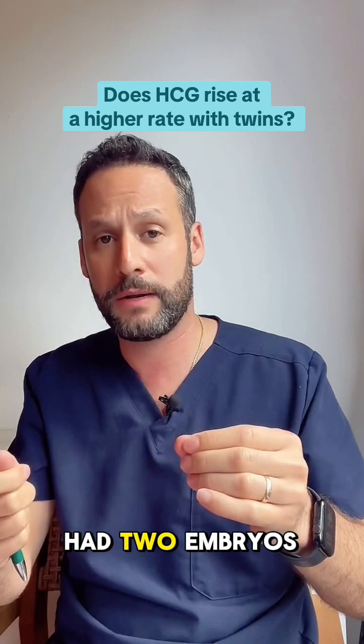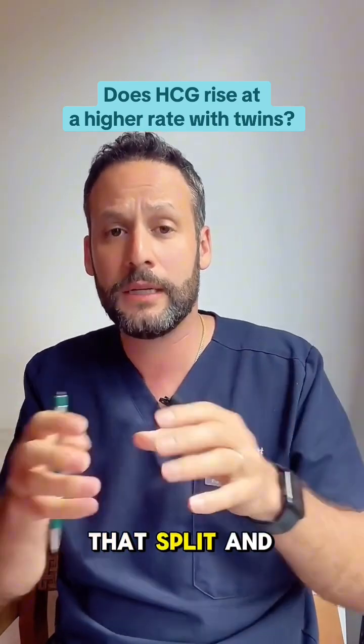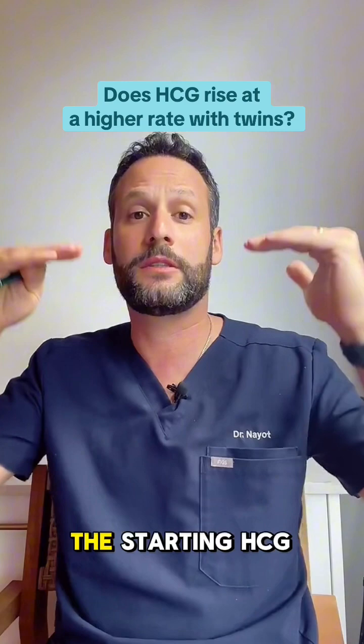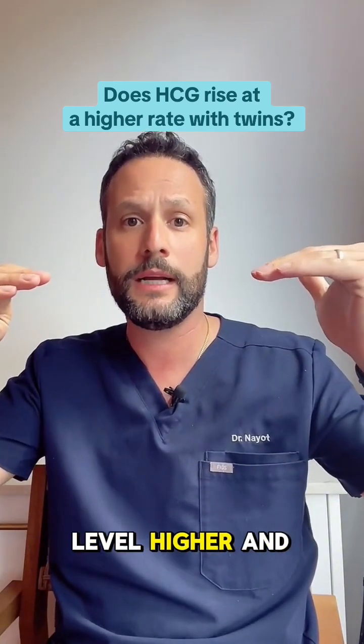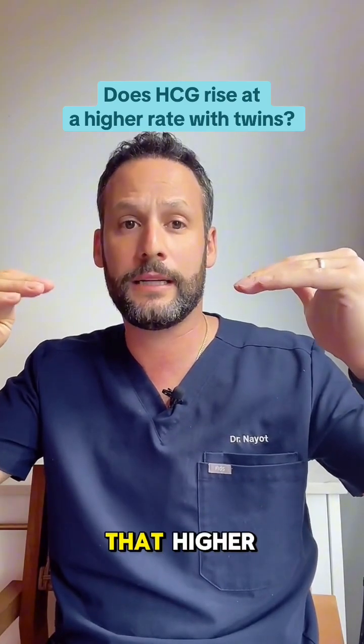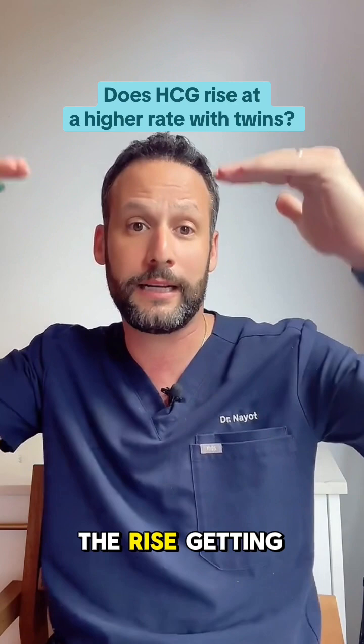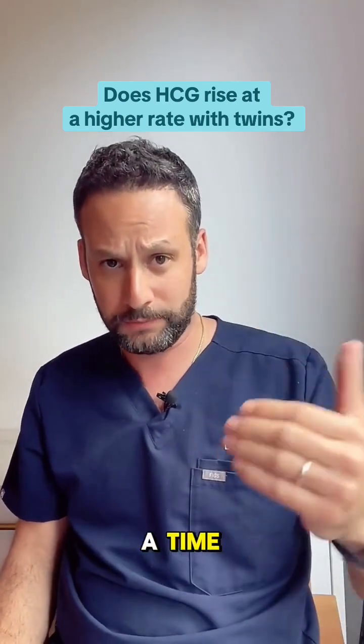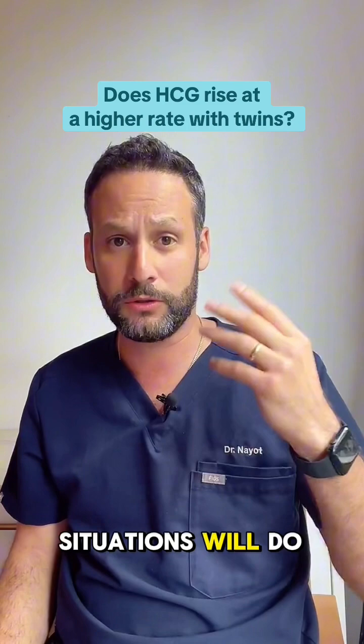In theory, if we had two embryos, or one embryo that split into two embryos pumping out HCG, we usually see the starting HCG level higher, and as we see that higher, we also see the rise getting higher and higher. Most of the time we put one embryo in at a time; sometimes in certain situations we'll do two.